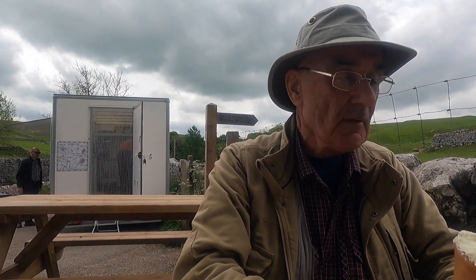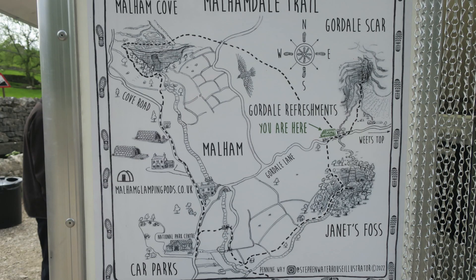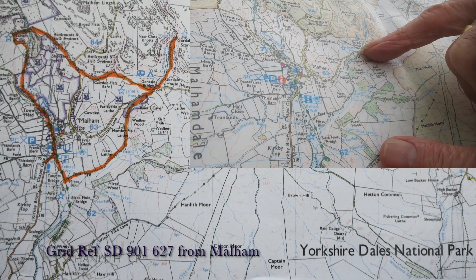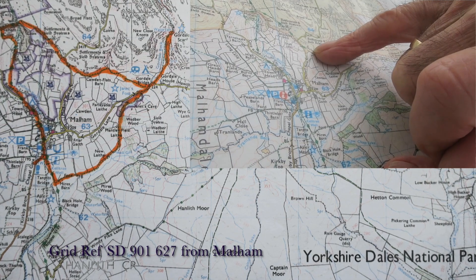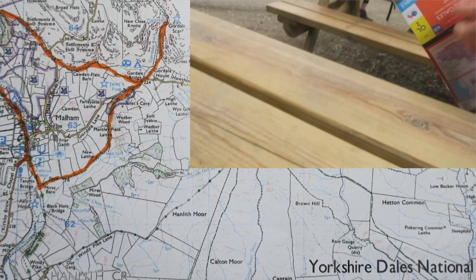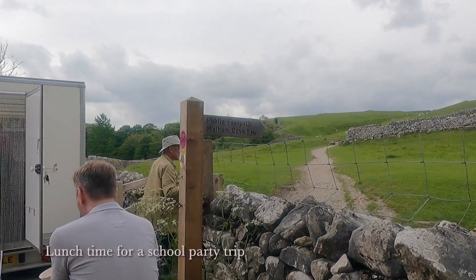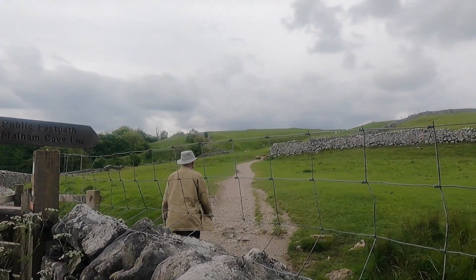Malham Cove is the next bit, yeah. We came along to Janet's Foss, then up to Gordale Scar and come back down. We're here at the moment and then we'll take this across to that road, then up around the top of Malham Cove and then just come back down. It's only a short walk. I've really enjoyed it. You can sit on the wall or the benches and have some lunch — I think I'll have some lunch.